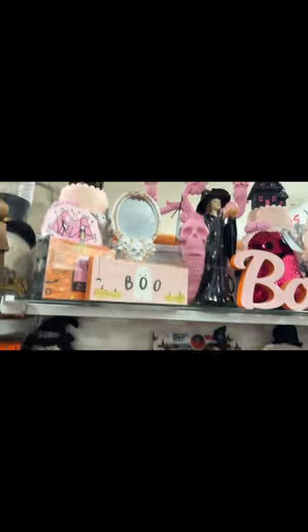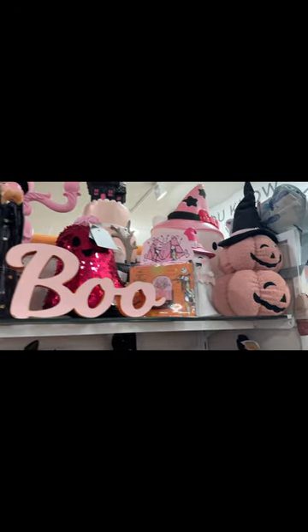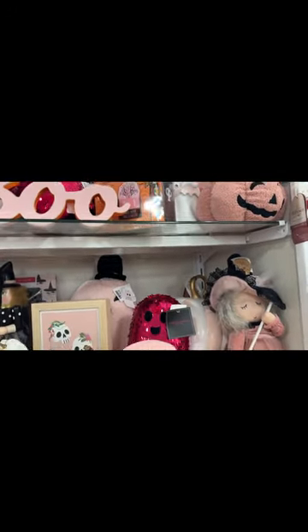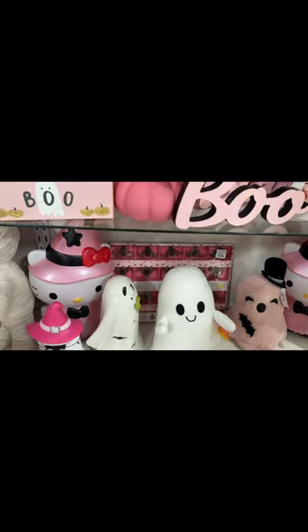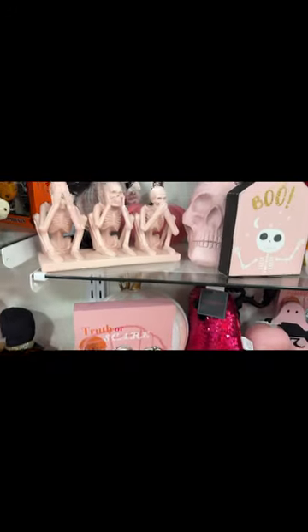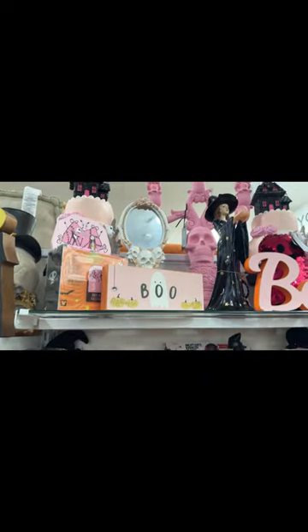Look at all the pink Halloween stuff. This is so cute. I like the pumpkins. Is that a Hello Kitty? Look at that — it lights up. There's a little pink bats back there. The pink is my favorite.